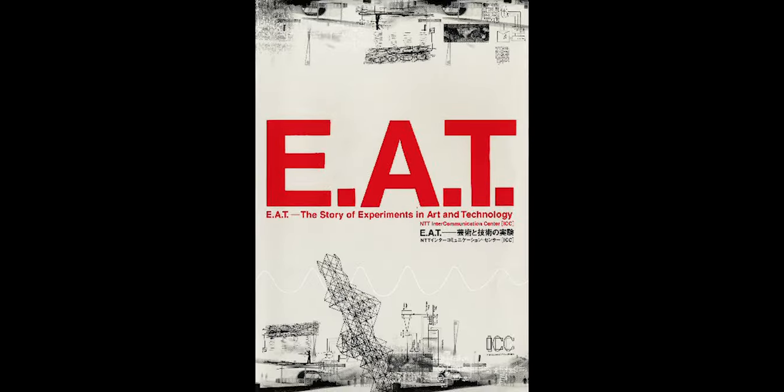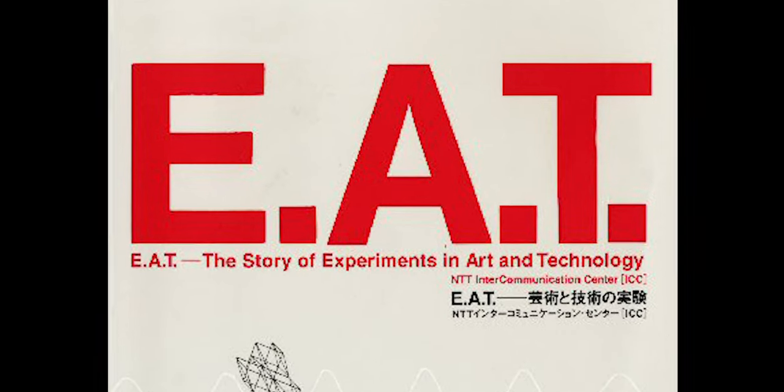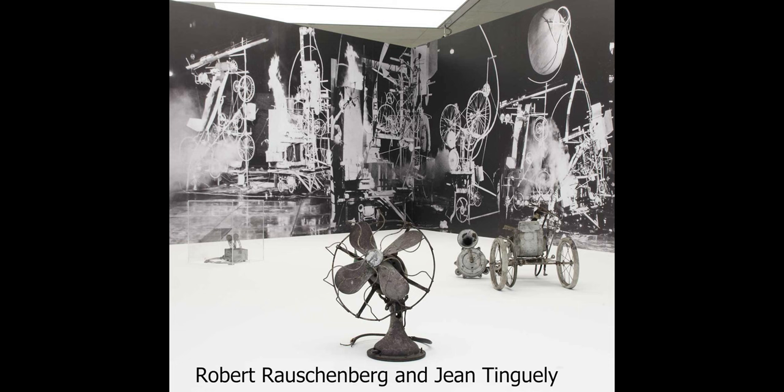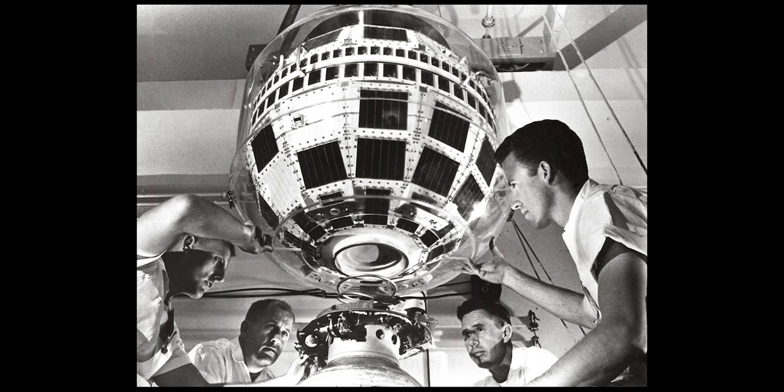First, he contacted a group called Experiments in Art and Technology, better known as EAT — a non-profit that tried to bring engineers and artists together to create new works. Through EAT, Myers was introduced to scientists from Bell Labs, based in New Jersey — specifically Fred Waldhauer.